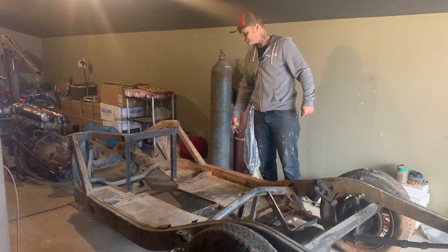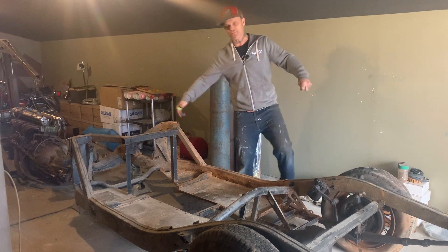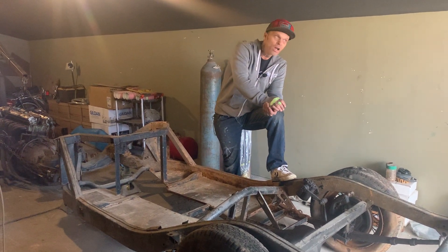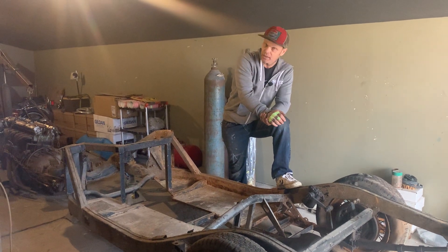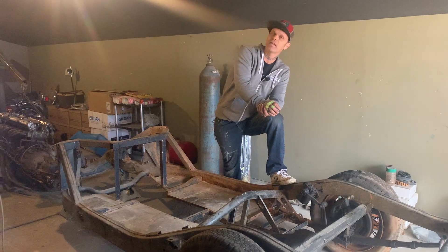The show is on tonight — I almost forgot! It's Thursday night, on at nine o'clock, in Canada only. I'm telling our Canadian fans because I like to see our Canadian fans watch.